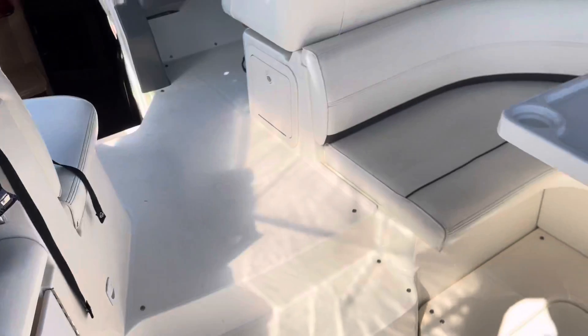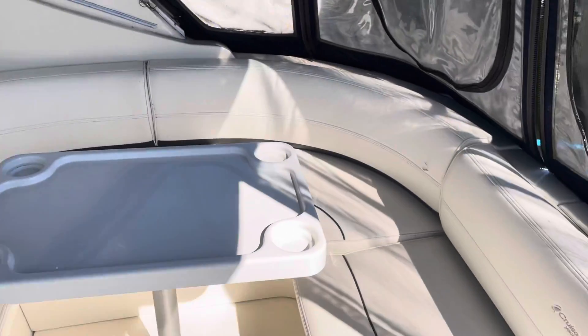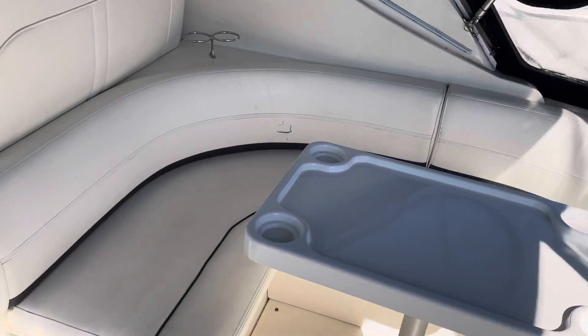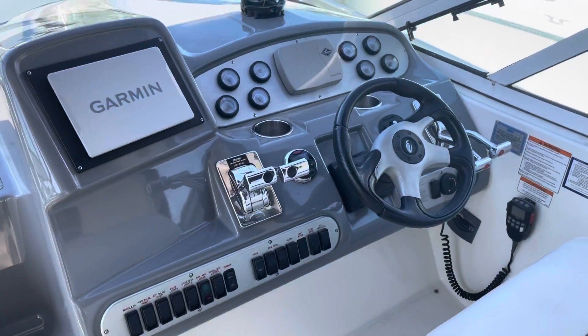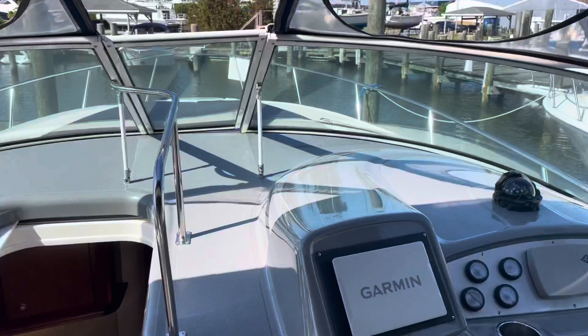There's a little sink on the port side, a little U-shaped sitting area, and a nice cockpit. Give you the view forward.